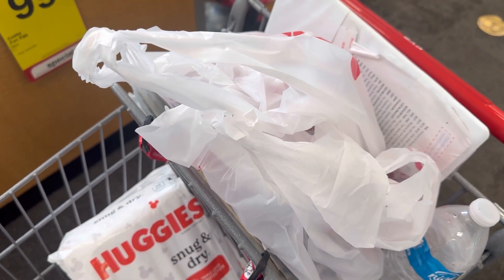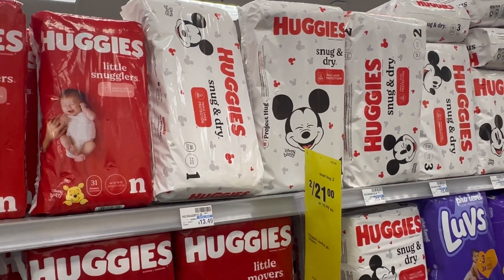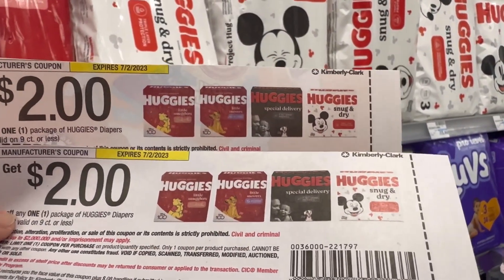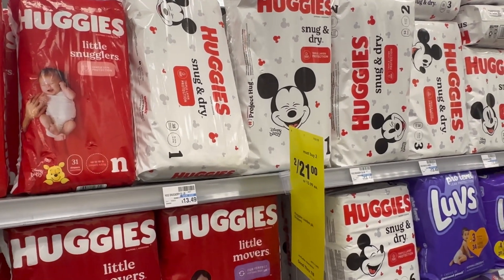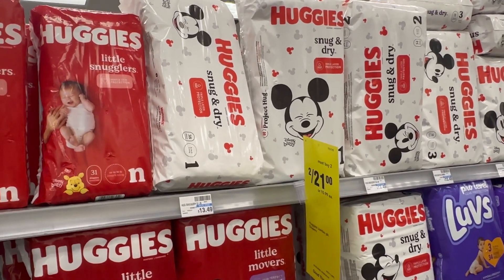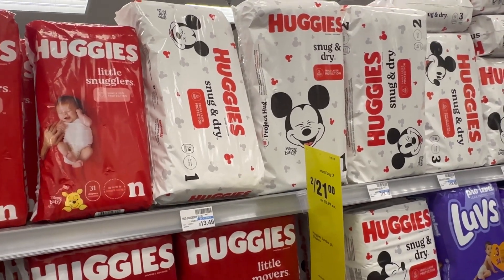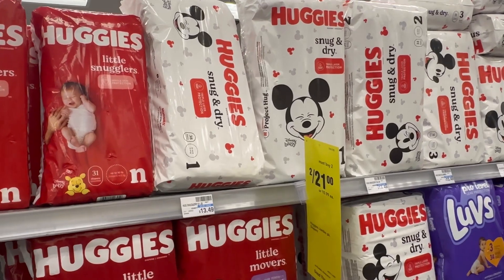For my next transaction, I'm going to use the $10/$60 CRT I received via email — I think most of us received this. The first item I'll grab is Huggies — two for $21. I'll use two $2 manufacturer coupons and I have an ibotta offer for $6 each. So for the two Huggies: $21 minus $4 in coupons, you pay $17. Submit on ibotta for $12 back — $6 each — making the two Huggies just $5, or $2.50 each. Not a bad price for diapers!